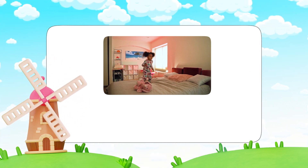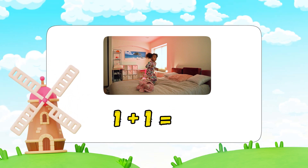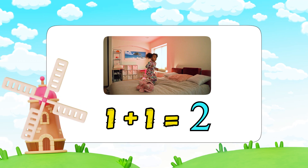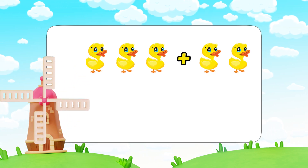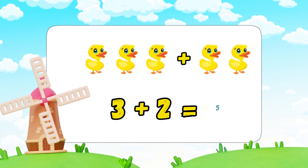Let's move around again! Jump one time, now jump one more time. How many jumps? That's right, one plus one equals two. Now let's play the picture game — how many ducks in total? Yes, three plus two equals five!